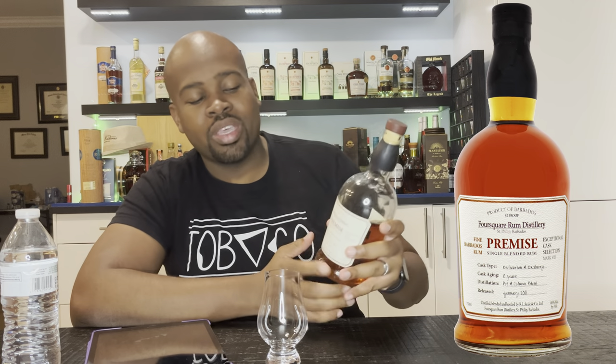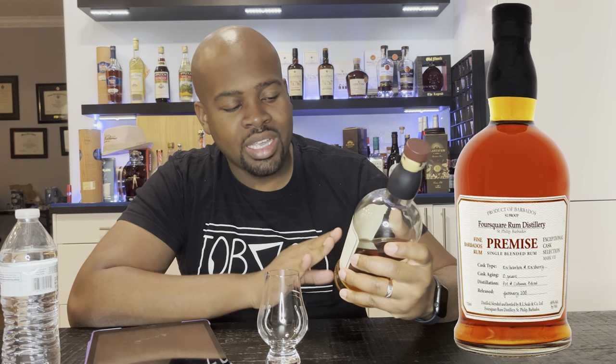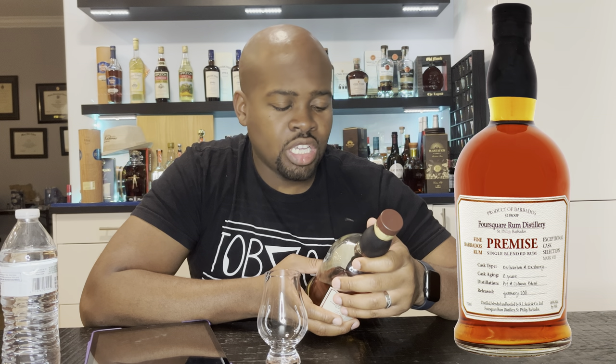Definitely highly rated in the rum community. Now the packaging — all the bottles are the same, literally. The Dolly's bottle, all their bottles are the same; just the labels differ. They give you a lot of information: product of Barbados, 92 proof, Foursquare Rum Distillery, the name Premise, single blended rum, cask type, aging, distillate, release date. On the back it says: a blend of rums from artisan pot distillation and traditional twin column continuous distillation, aged for 10 years in ex-bourbon and ex-sherry casks. Authentic rum — no sugar, color, or other flavors added.